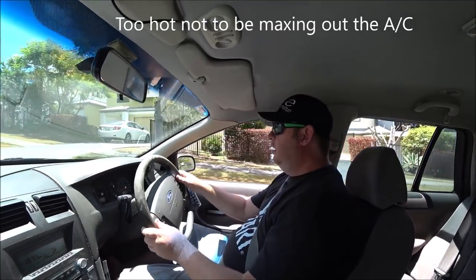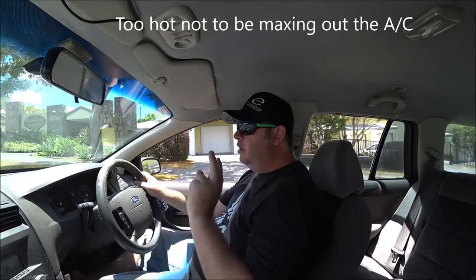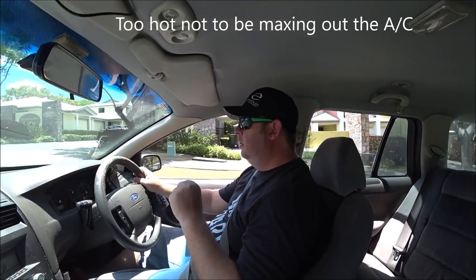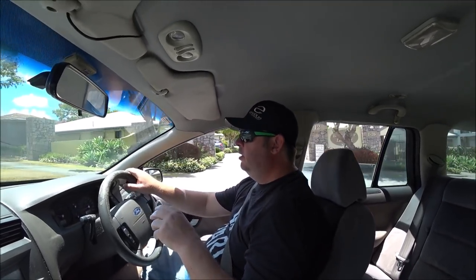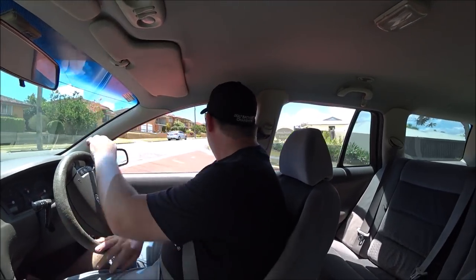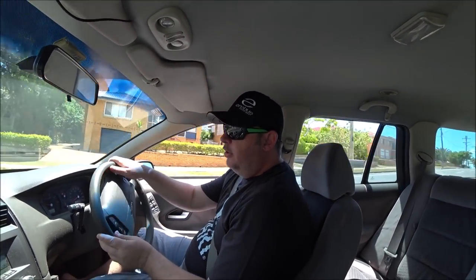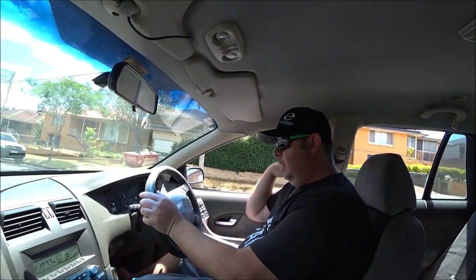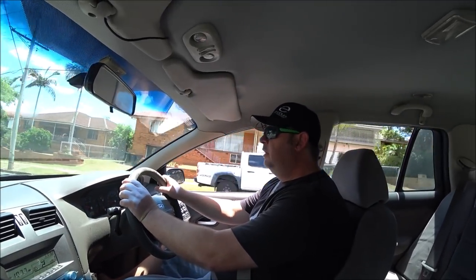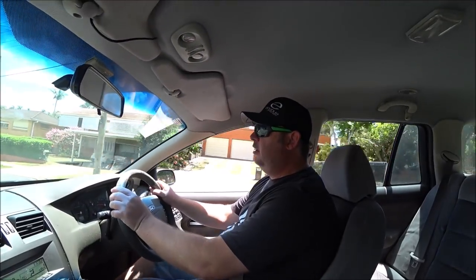Good morning YouTube and the Internets. Today I'm forced to work on the Falcon. There's two problems I've got with the Falcon at the moment. One's been a persistent problem where when it's cold, when you first start it, it tends to want to stall. Check engine light comes on. It doesn't happen all the time — it tends to happen more in summer when it's a bit warmer.